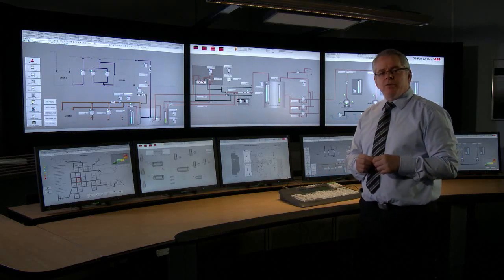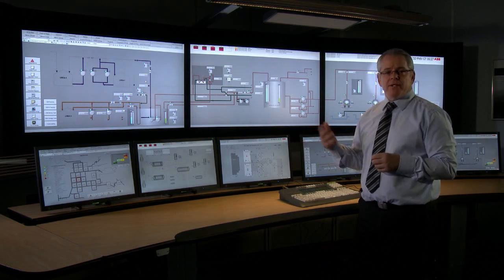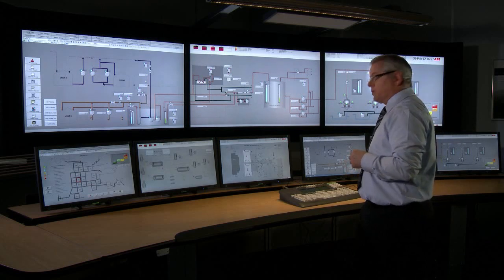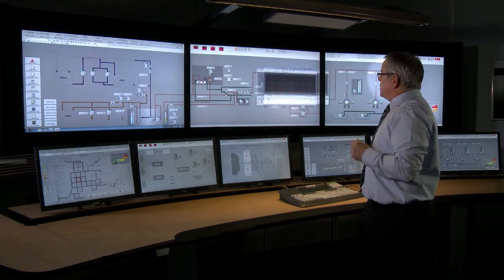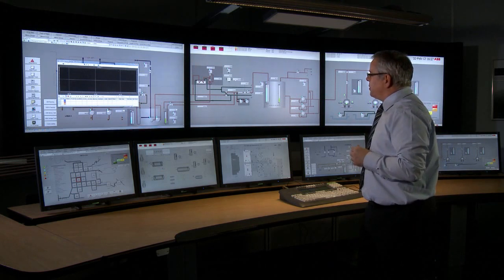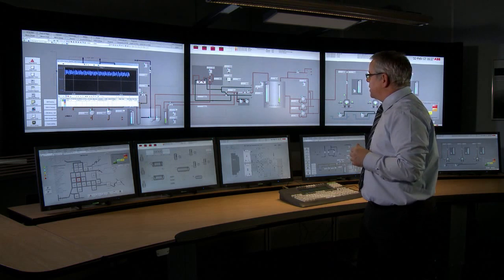800XA also provides easy access to typical user functions or maintenance functions, such as operator trends, alarm lists, or documentation that may be required to do some troubleshooting. We're able to get access to an operator trend, and we can simply drag and drop information directly from the workplace into the trend display. This will then display any logged or long-term data that's available within 800XA.